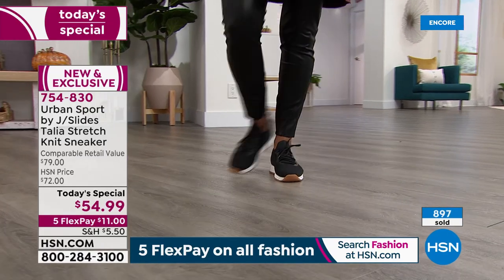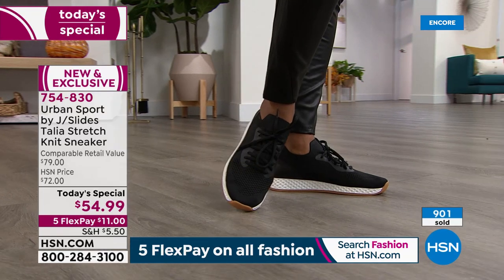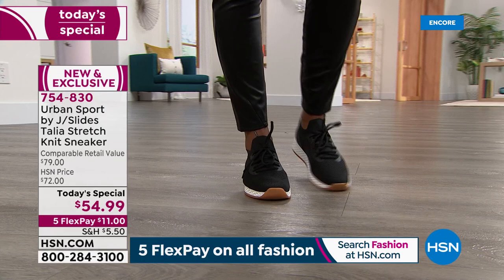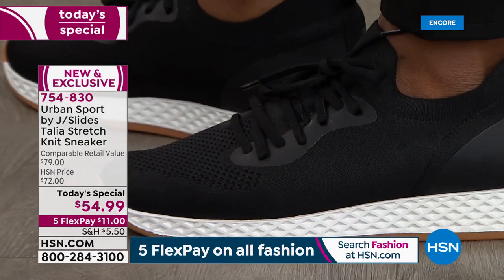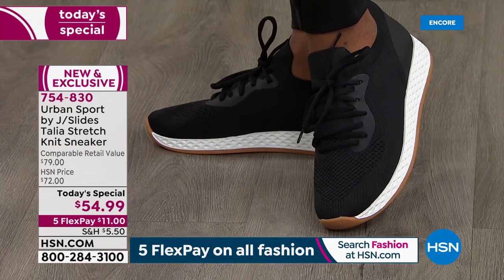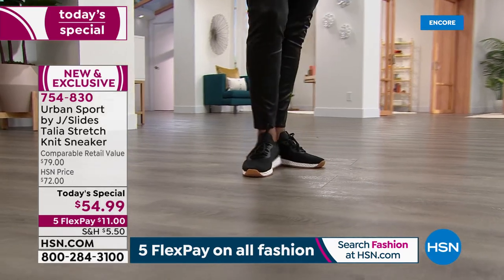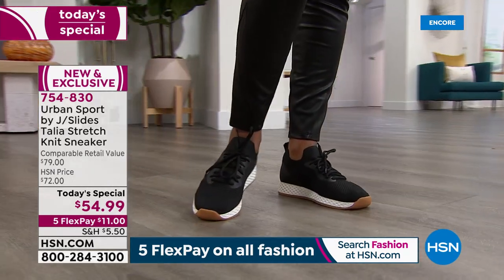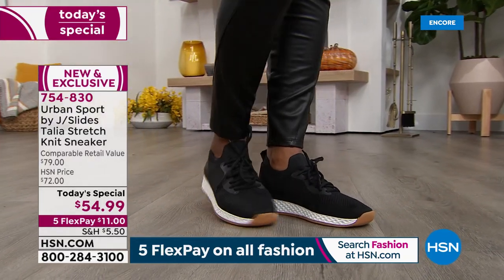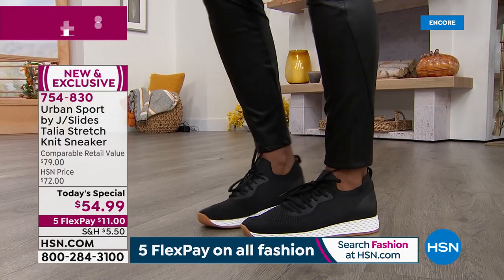Inside the shoe is our memory foam insole. On all of our Urban Sport sneakers, we use a double-layer memory foam insole for ultimate comfort and great support. In addition, we have a heel counter at the back of the heel with a very nice, soft faux suede lining. So you're not going to get blisters or rubbing back there. The faux suede heel counter is there to protect you and give you additional support.